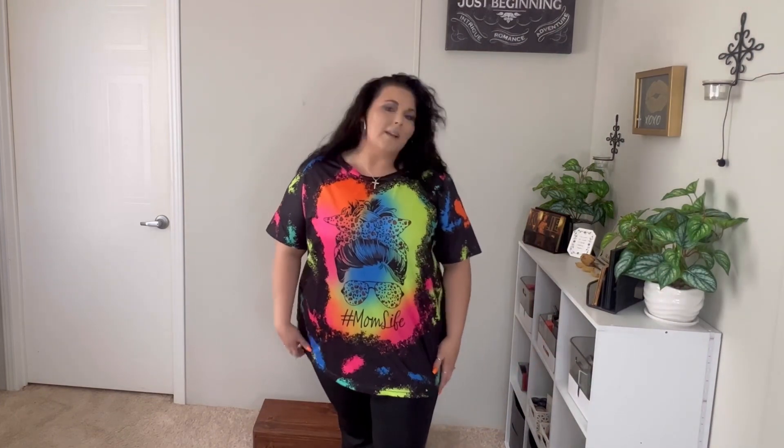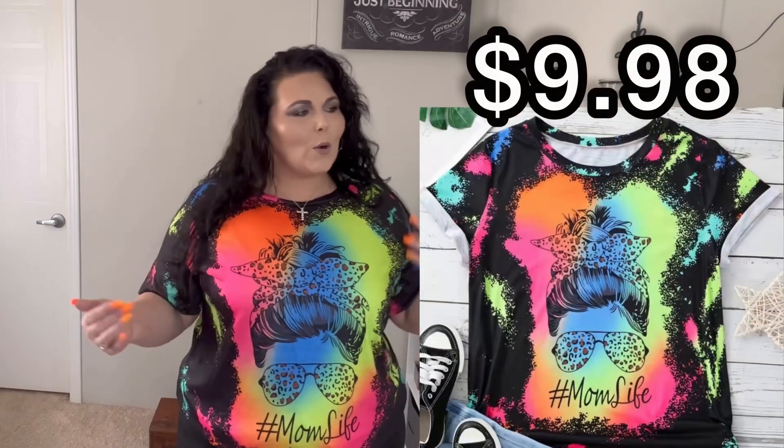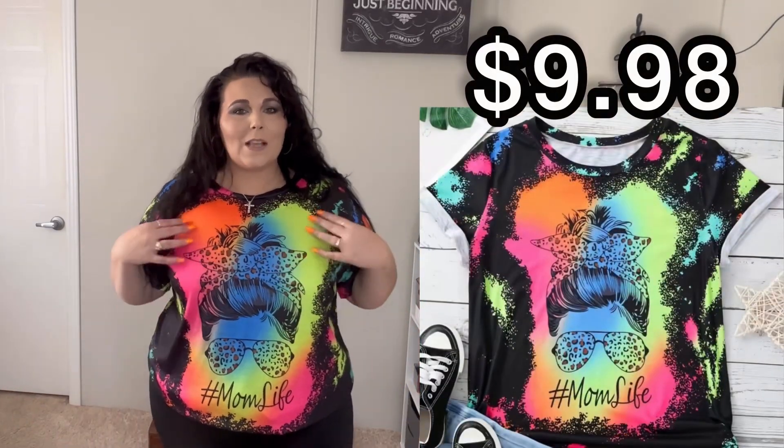I'm definitely still going to rock this shirt even though I have to style it open. Now, the next shirt — I also got this in a 3X. This one I would say is true to size; it does fit like a 3X. I sized up because T-shirts from Temu tend to run small. I probably could have gone with a 2X — she's a little bit long — but overall super comfy. Hashtag mom life. This is exactly the kind of stuff you'll see me wearing around the house.